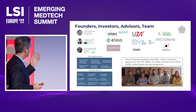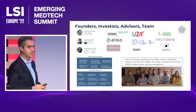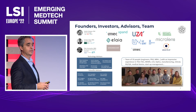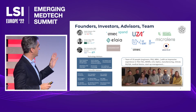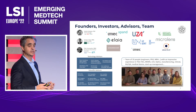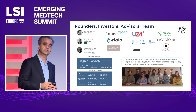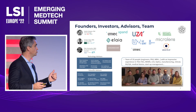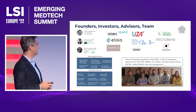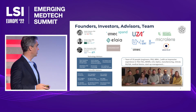We have three founders: Andres Basquiat, Peter Vermolin, and myself. We have investors including Amec, Expand, Elias, and Sinobat. We have been collaborating with different physicians and doctors. We are a spin-off from Amec and the University of Ghent. Since we started the company last July, we have 10 people working across different specialties, along with physicians and technicians helping us build the company.